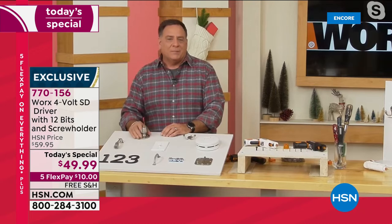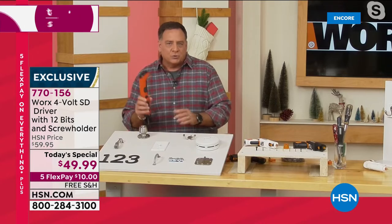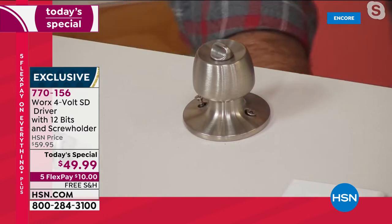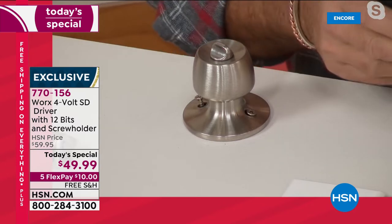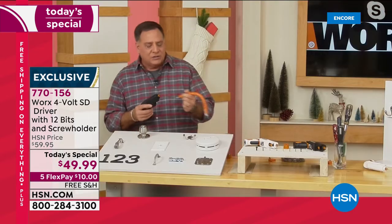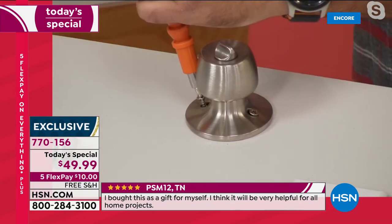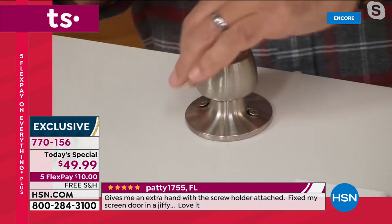Here's a really good one — the doorknob. This happens in my house all the time: the doorknob comes loose. With a regular screw gun, as it rotates it's going to scratch the finish. WORX thought about this. I'm going to take the extension — it's flexible, it moves around — put my bit in the end, and watch how the extension gets up close and personal. I press, it drives that right in — boom — and we're done. Did not scratch it at all.